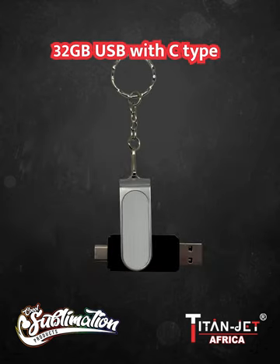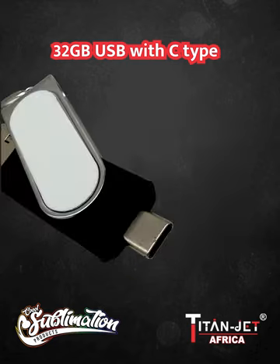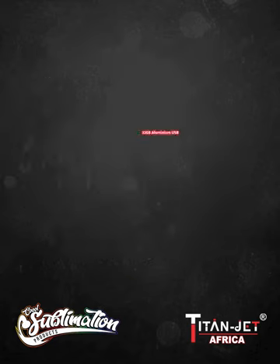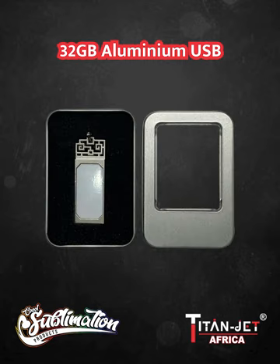For those with modern devices, we also have the 32GB USB with AEC type connection, ensuring compatibility with the latest technology. And for a touch of sophistication, our aluminium 32GB USB drive combines style and functionality, perfect for any gift or promotional item.